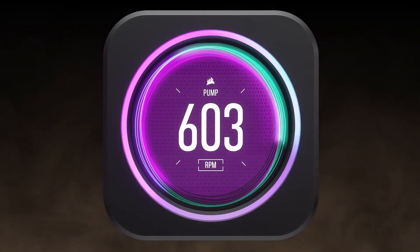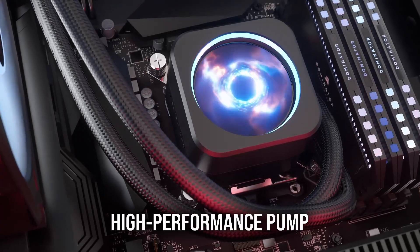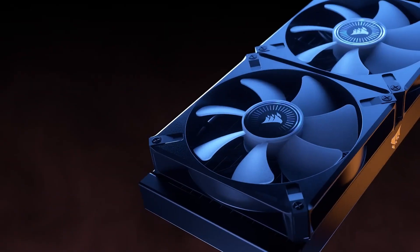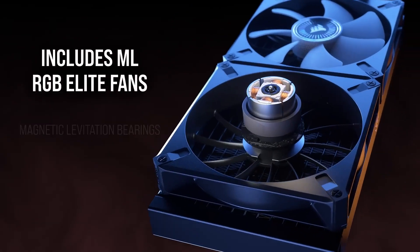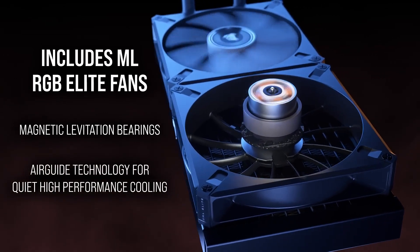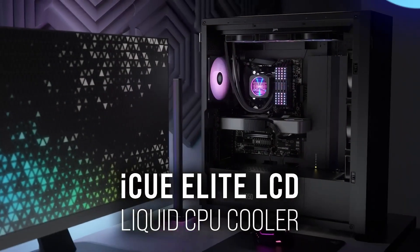The included iCUE Commander Core and Corsair iCUE software allow complete control over fan speeds, lighting, and LCD screen themes. Featuring a 240mm radiator and thermally optimized copper cold plate, it's easy to install on modern CPU sockets. Redefine cooling with style and performance.